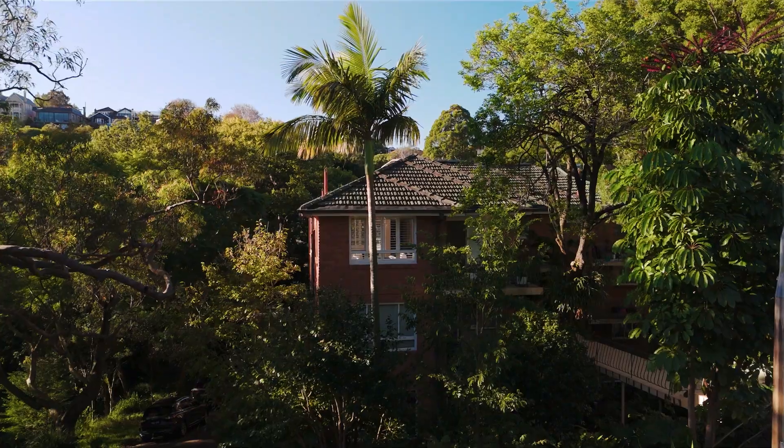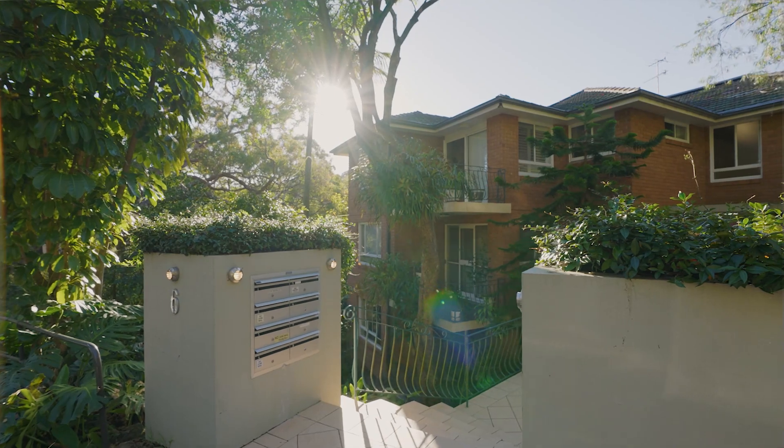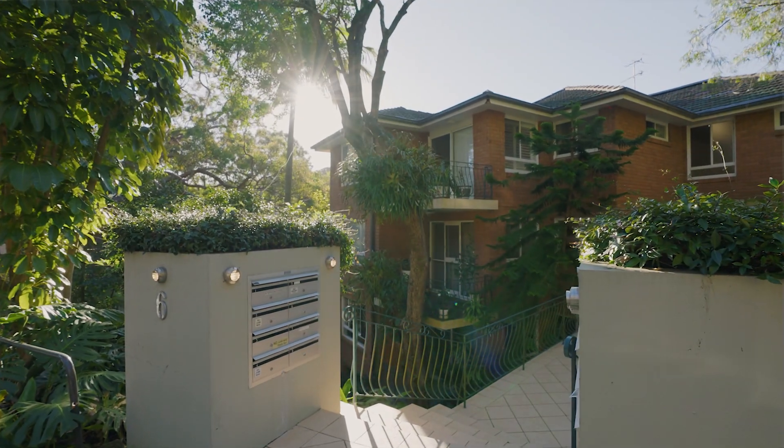Located in the heart of Mossman Bay, this property offers more than just a place to live — it offers a lifestyle. This apartment is bathed in natural light, offering a bright and inviting atmosphere that's sure to captivate.